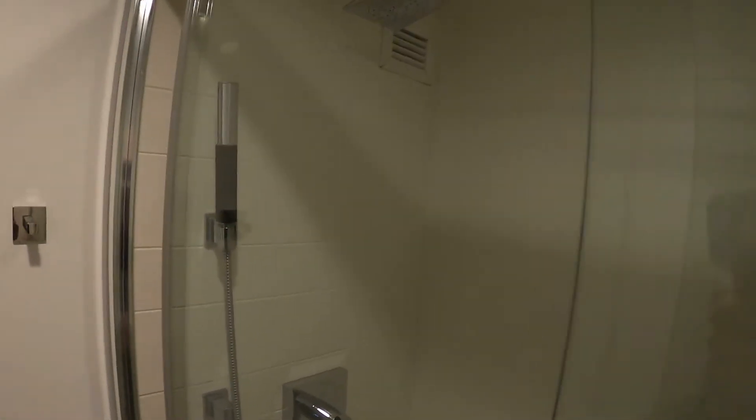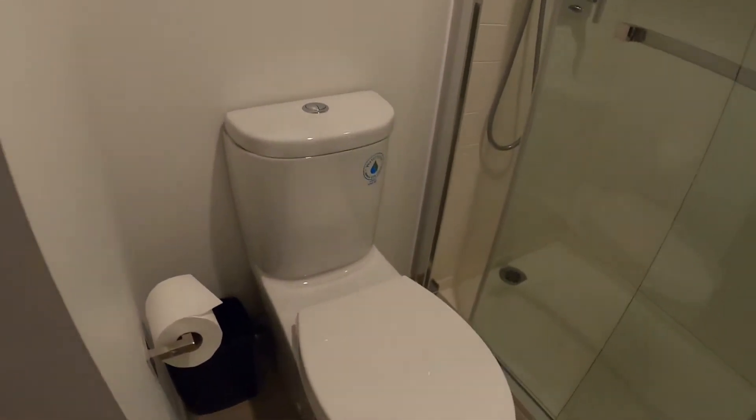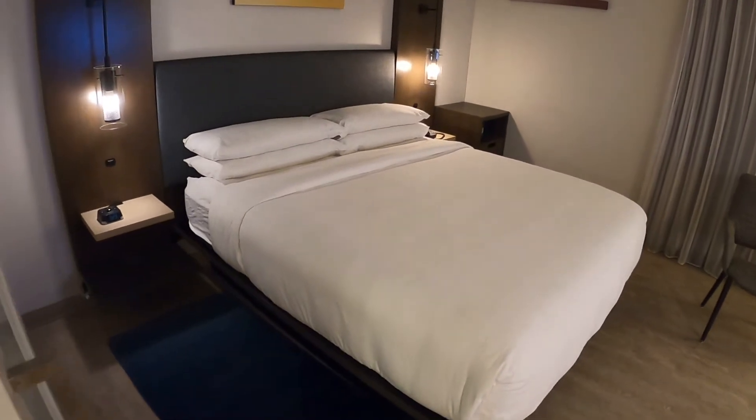Big shower — looks like a rain shower, and also a wand option. I'm a big fan of good showers and this looks like a good one. Looks like they may have left something in there actually. Bathroom and toilet are normal — standard stuff.